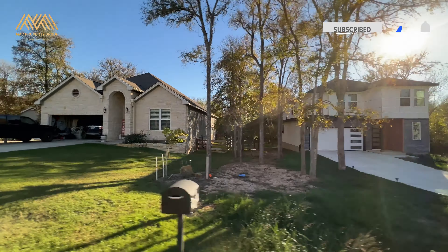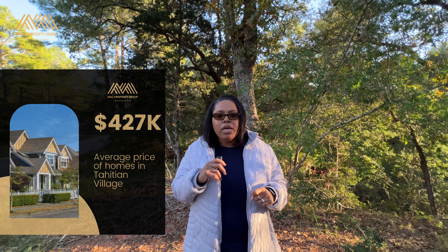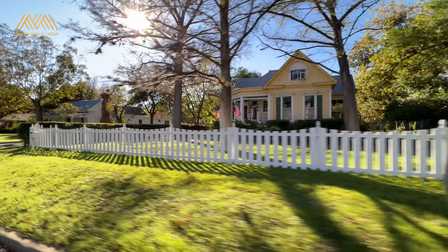The market value of the two lots is about $150,000; however, they are now being offered together for $130,000. The average home price in Tahitian Village is $427,000; however, there are homes selling for as much as $995,000.